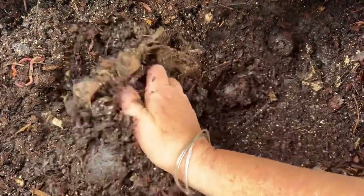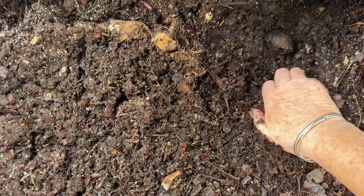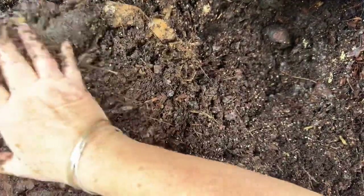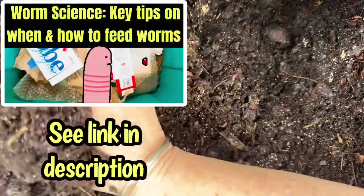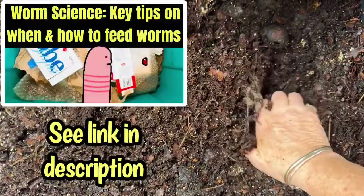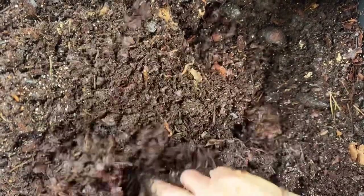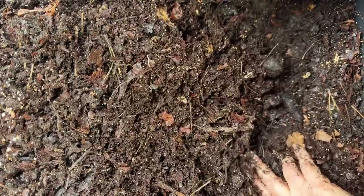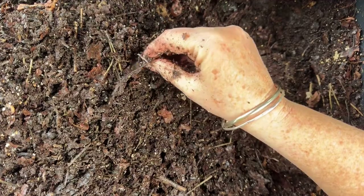Now, if you're a research junkie like me, you know that research is never definitive, and no one study ever gives you complete answers — sometimes research gives you slightly contradictory answers. If you looked at my last worm science video on feeding frequency and distribution, it said that shallow bedding depths of approximately 5 to 6 centimeters, or about 2 to 2.5 inches, supported significant cocoon production. That suggests that Eisenia fetida can reproduce effectively in confined, shallow substrates.